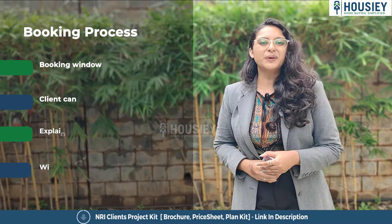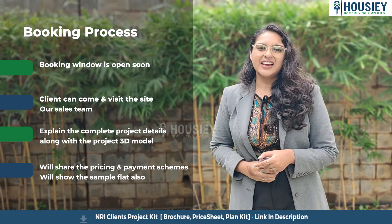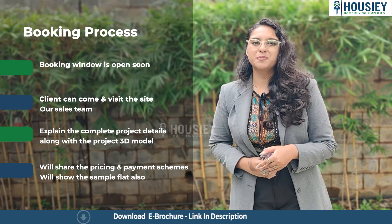Now let's discuss the booking process. The project booking window will be open soon. Clients can come and visit the site, where our sales team will explain the complete project details along with the project 3D model.